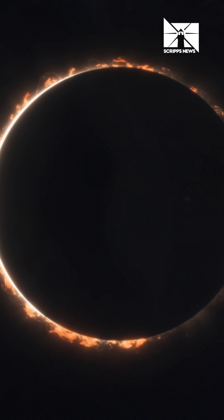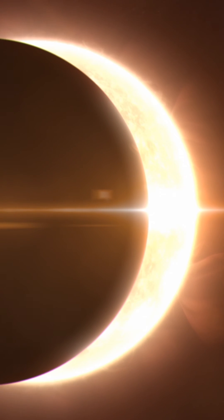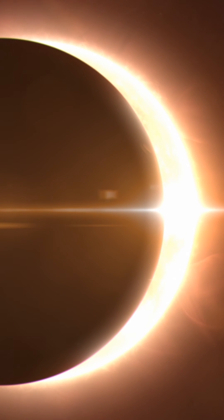Important to remember, though, if you're not in the path of totality, you have to keep your glasses on the whole time. Those in the direct line of the eclipse who are able to see the ring of fire will only be able to view it for one to five minutes. For others, a partial solar eclipse will be visible for up to several hours.